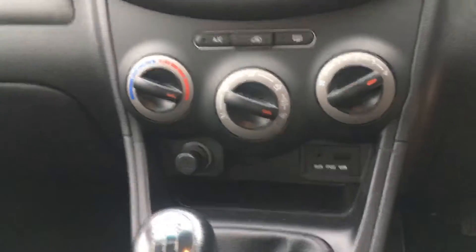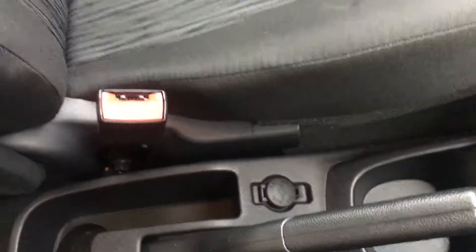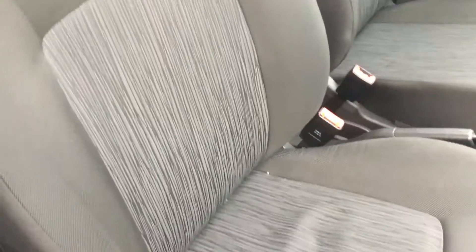There's an air conditioning unit, you've got the USB socket and the auxiliary socket, and just down here you've got the 12 volt socket. As you can see the seats do have a unique style to them — something a little bit different.